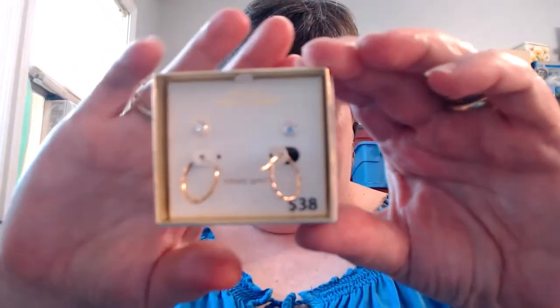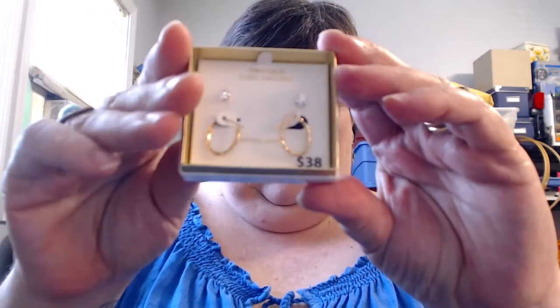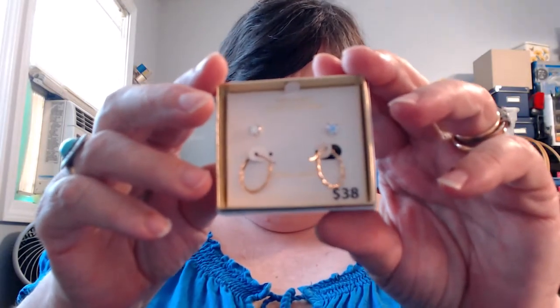Except for this one box here — everything else is sterling silver, some of it 18 karat over sterling silver. But this here is 10 karat gold and the stones are cubic zirconias. It was originally $38 and I paid $7 for it. There are two pairs of earrings in the box, so $3.50 a pair, and they are 10 karat gold.